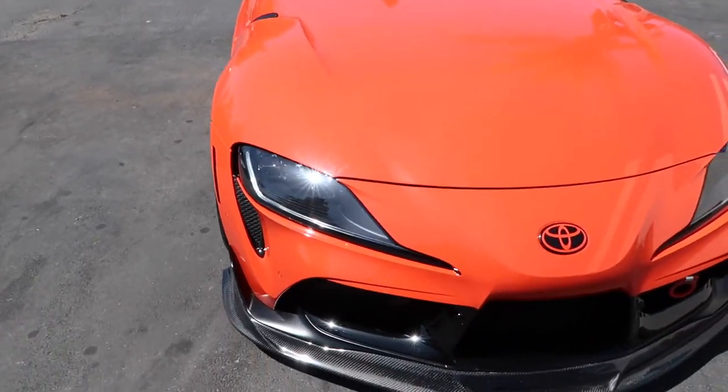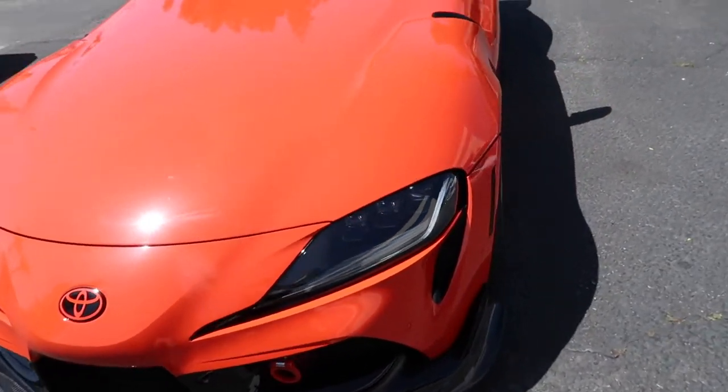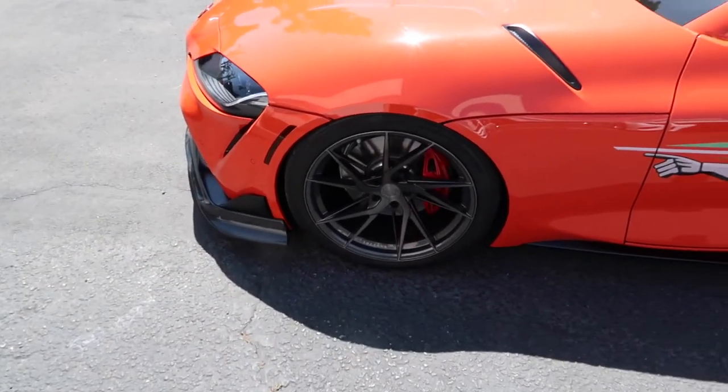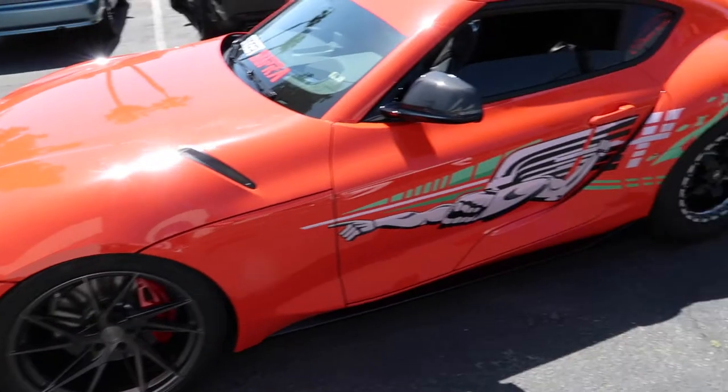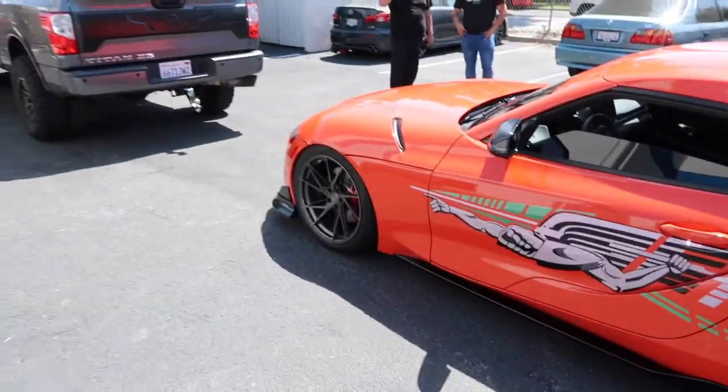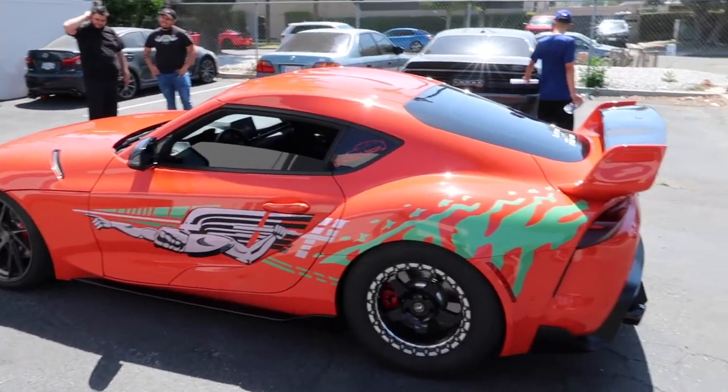Guys, this looks so freaking clean. It's ceramic coated so I can't wash it for a week — it has to be garaged. This thing looks super nice, man. I love how it came out. My goodness.